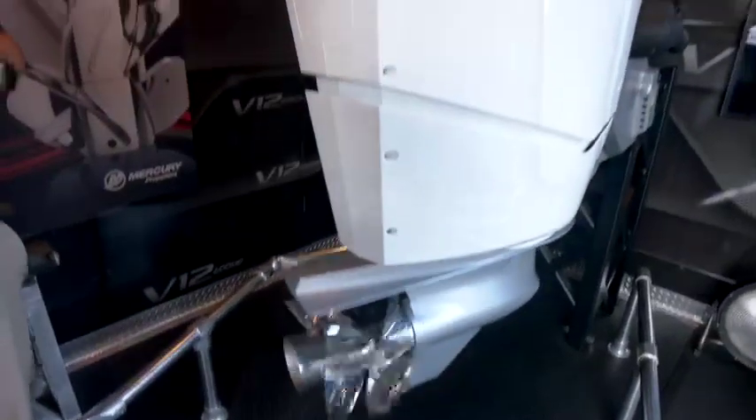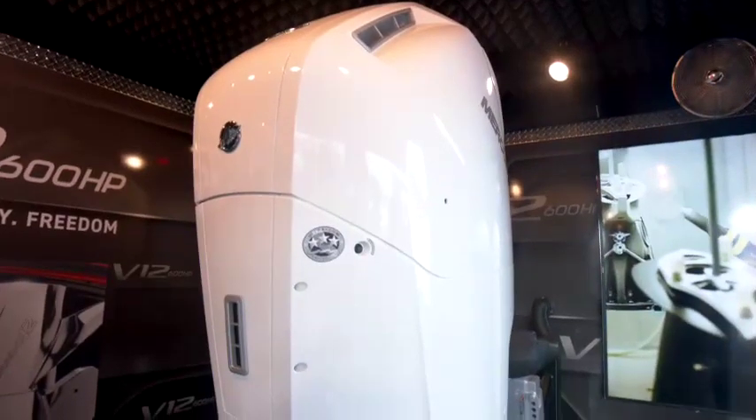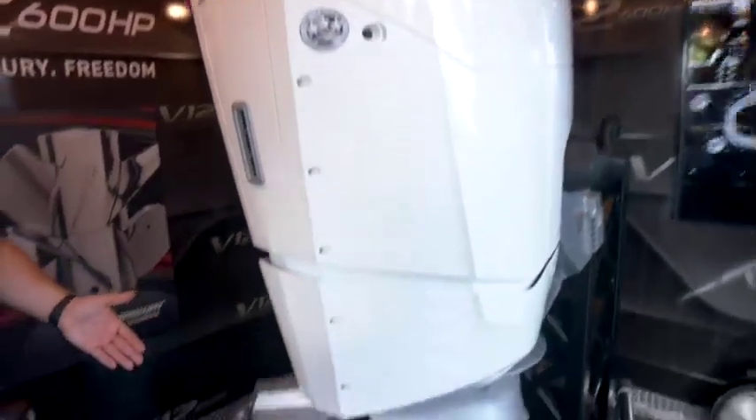When we were in development of this engine and we started to really get to overall size and everything else, we knew we had to reinvent the way that a traditional outboard steers.